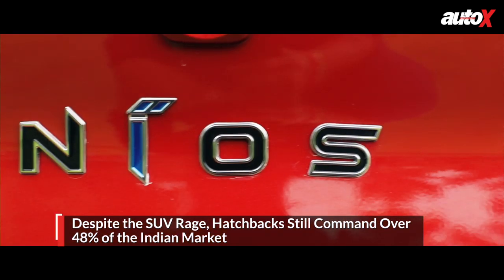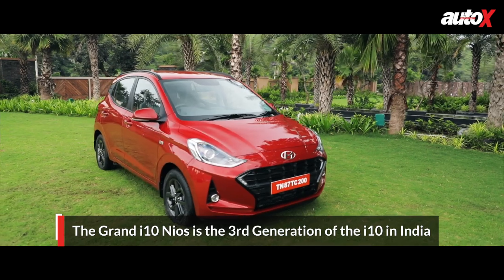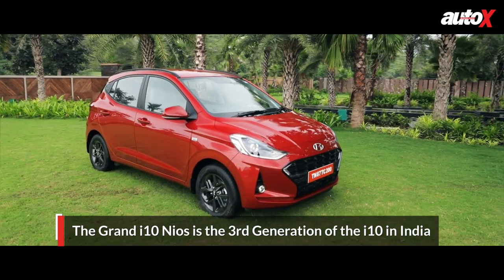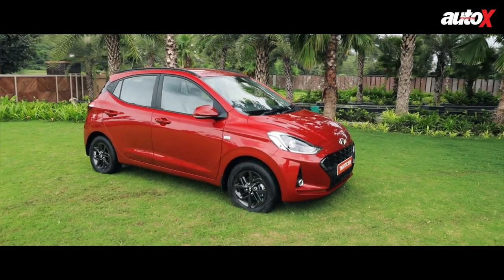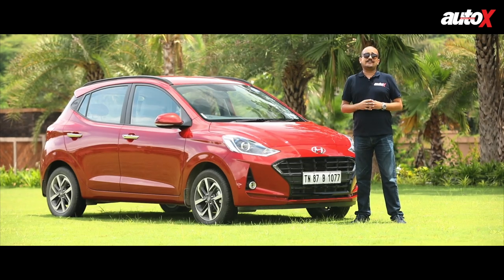After the Grand i10, and now the Neos, this is the third generation car. We're going to look at what this offers compared to the last Grand i10, compared to the competition, and see whether this can change what is currently a rather depressive market. Can this bring about sales success for Hyundai? We try and find out today.